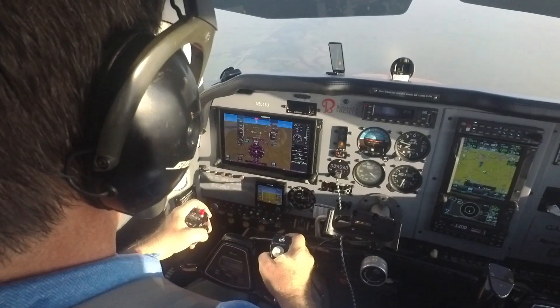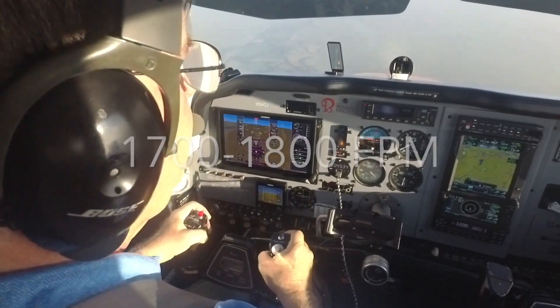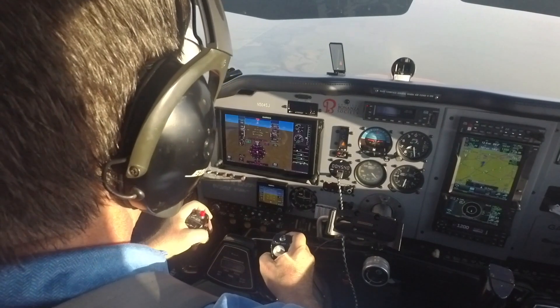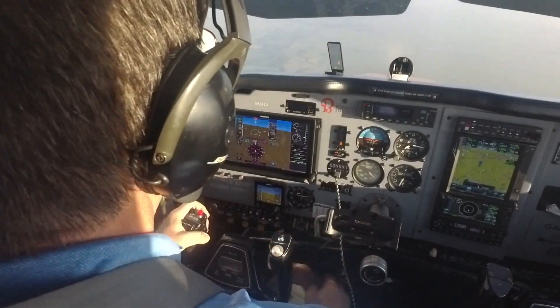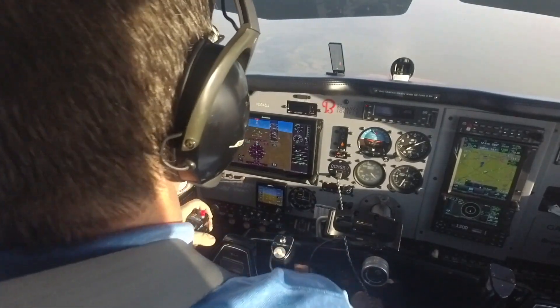Five to seven degrees nose down. Initially the rate of descent is very steep — about 1700 to 1800 feet per minute. I'm aiming for a touchdown spot straight ahead. I'll try fuel, ignition, air. None of that works.